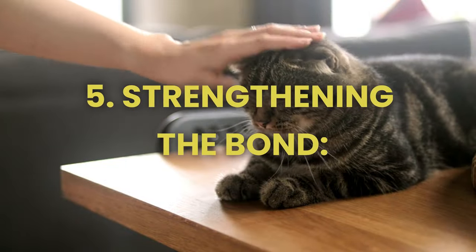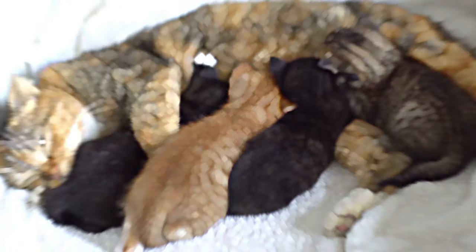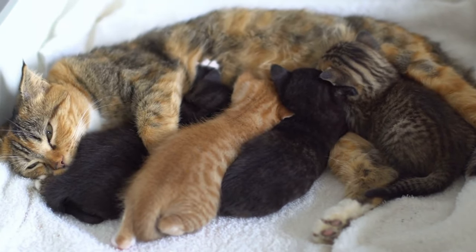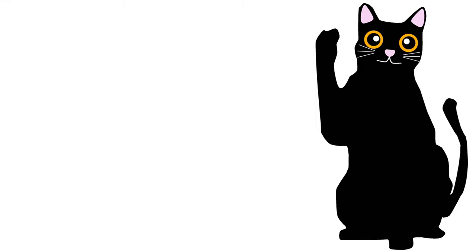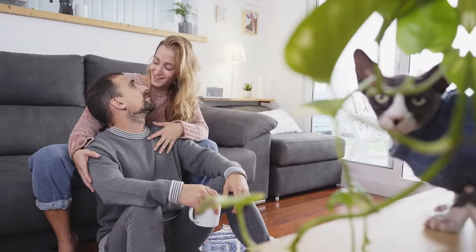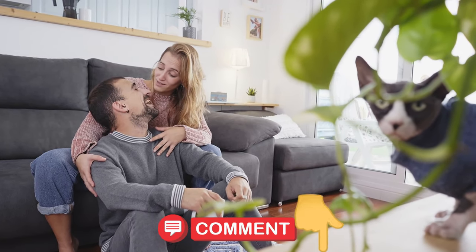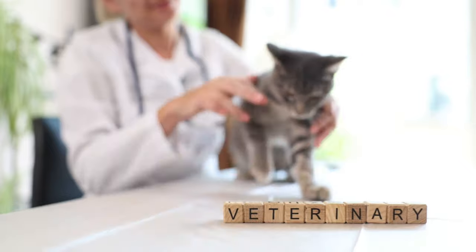5. Strengthening the bond. Communication goes beyond mere commands — it's about building a strong bond with your beloved cat. Discover the subtleties of greeting with how to talk to cats in cat language and how to say hello in cat language, to deepen your bond. By speaking in their language, you will develop trust and understanding and enrich your relationship with your cat.